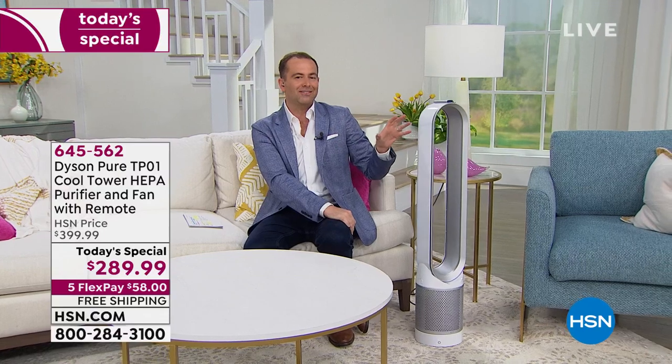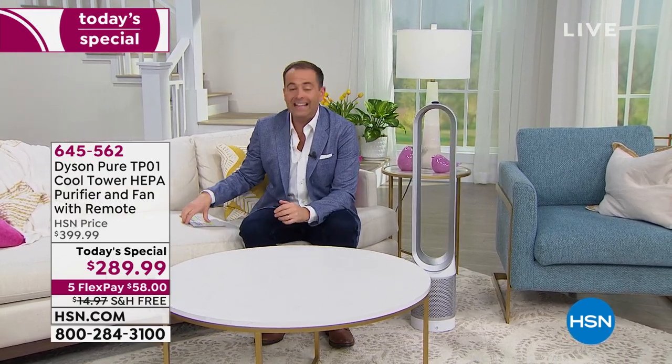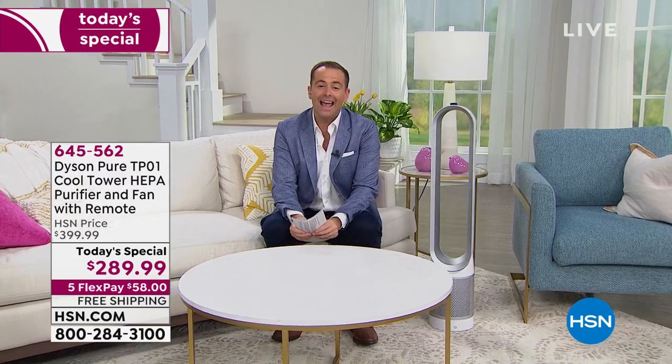This is going to help keep you refreshed. To buy this on the market, it's $399.99. Our today's special price is $289.99, so you save $110. We're going to pay the shipping and handling charge, and it's on 5 Flex Pay at $58 with free shipping. You can call us or go online at hsn.com.